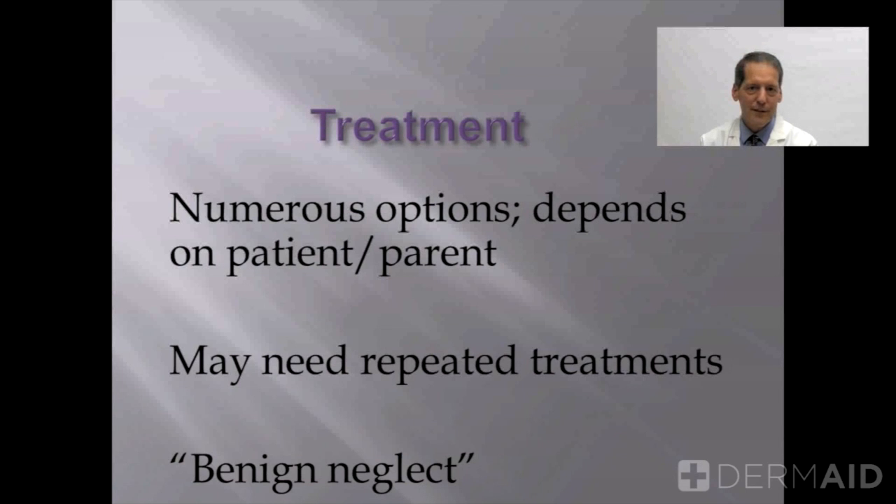You can opt to treat these, or you can opt not to treat them — either way, it's going to turn out okay in the long run. We always give the parent or the patient the option. If you do decide to treat these, many times repeated treatments may be necessary because you may pop up with new molluscum whether you treat the existing ones or not. They may be dormant for a period of months before they even arise and can be detected.